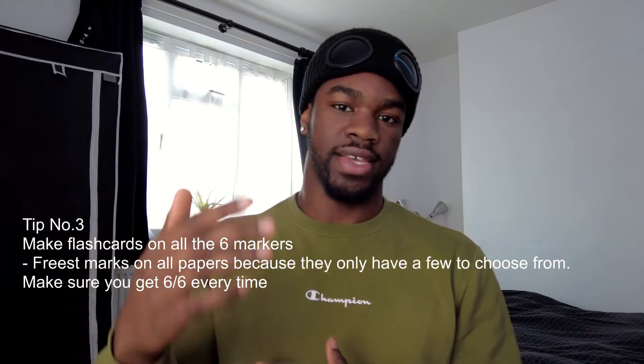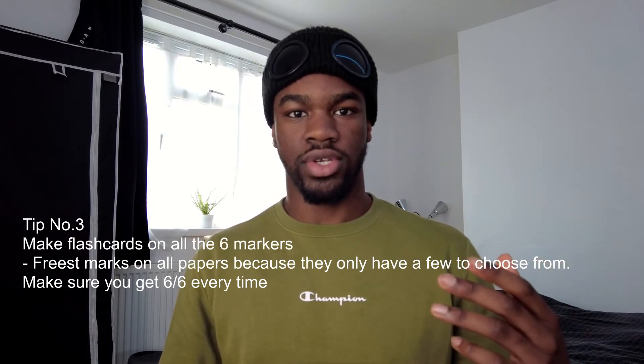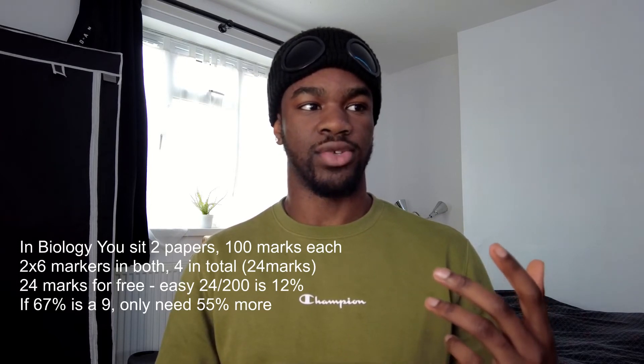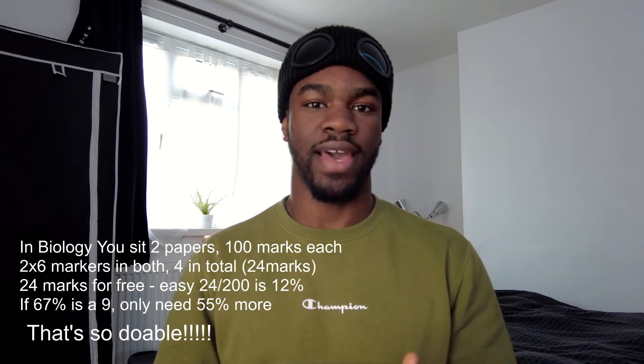The third step is having a separate deck of flashcards full of only six-markers. In GCSEs you have practical experiments and long answer questions and you need to know these off by heart because they're definitely going to be in your exam. The papers are out of 100 and you only need around 67% for a nine — two six-markers alone is almost 10% of your grade, so there are a lot of easy marks to be had there.